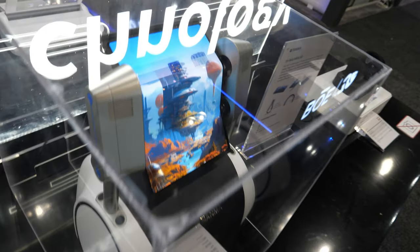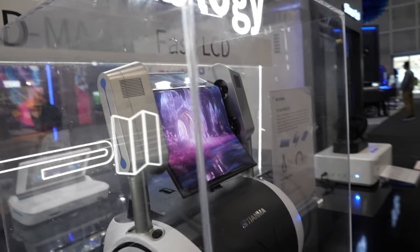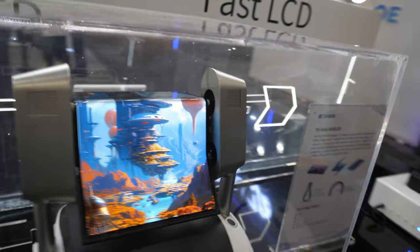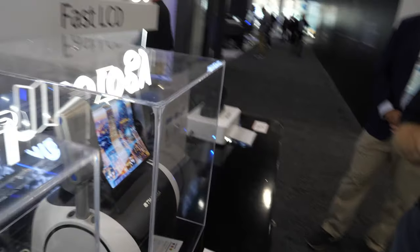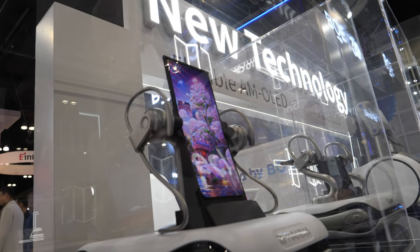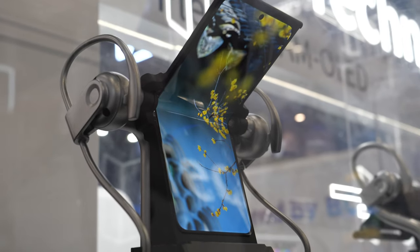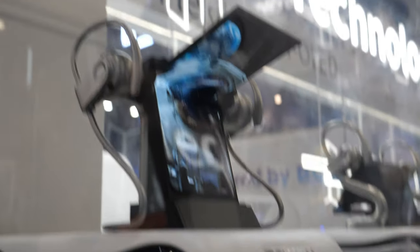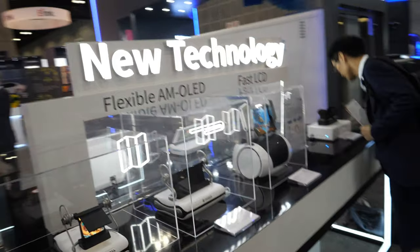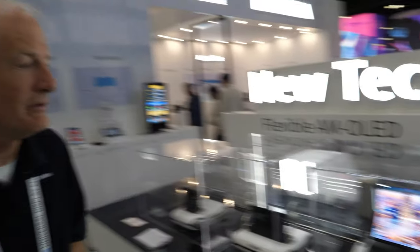We're also in the new technology area, and this is flexible active matrix OLED displays. The display you're looking at currently is what we call a tri-fold or Z-fold, and it's exhibiting both an inner and outer fold. The idea behind that would be a foldable tablet, as an example. This is a 6.67-inch inner-fold display. We can do an inner-fold radius of about 2 millimeters. This is the new technology area, so they're a demonstration, but that technology is out there now.